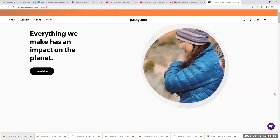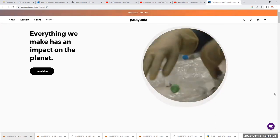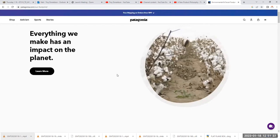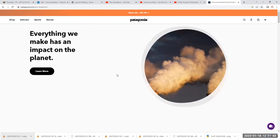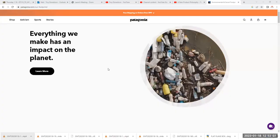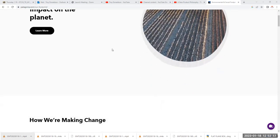Patagonia has done a great job. It has thought about how it sources its materials, who sources them, how they do it, and the impact on the environment. It is by far the leading company in sustainable work, sustainable products, and environmental work. I want you to go through their site, head into Patagonia, look for the Patagonia footprint, and just cruise through how they are working.